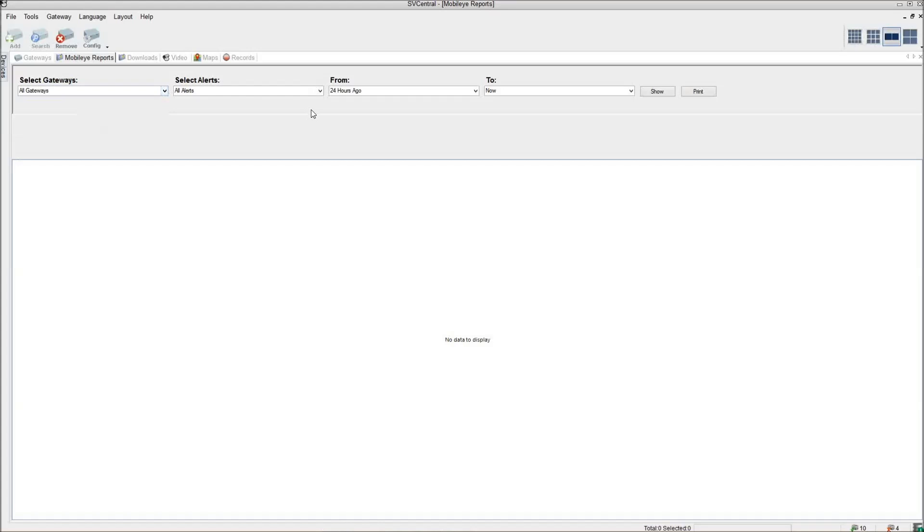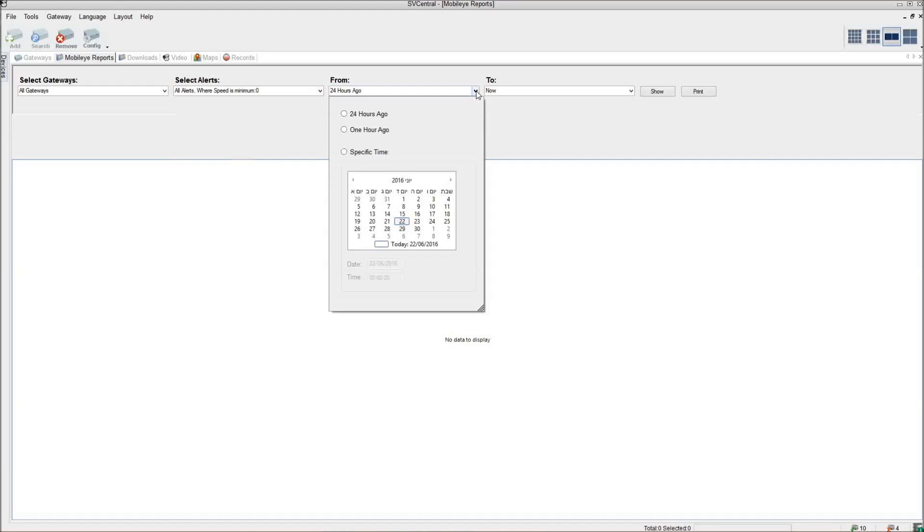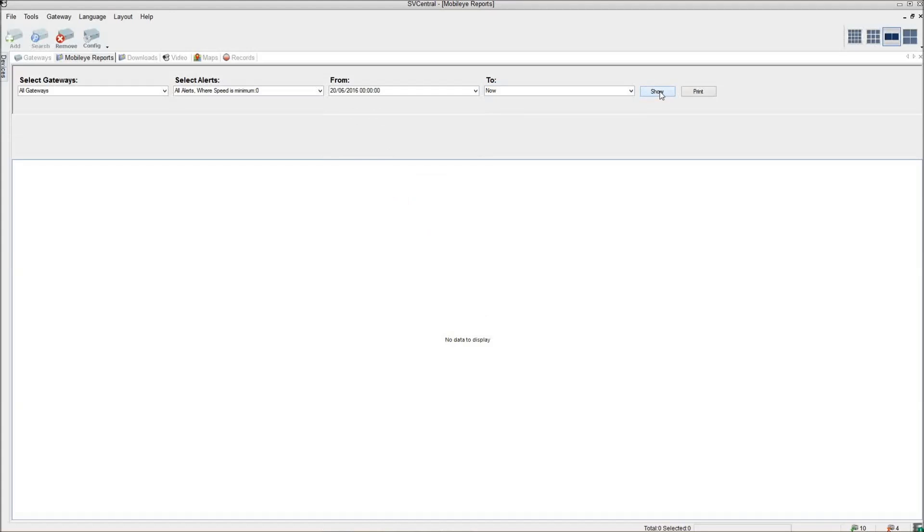Here, operators can build a report for one specific vehicle or for all the vehicles registered in SVCentral's database. They can select which type of alerts should appear in the report, and they can limit the results to alerts generated over the last 24 hours or those generated during any user-defined period of time.